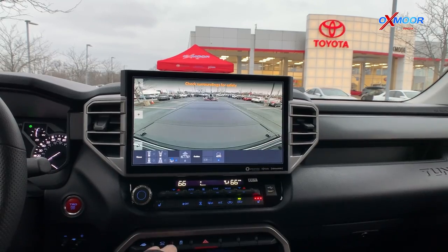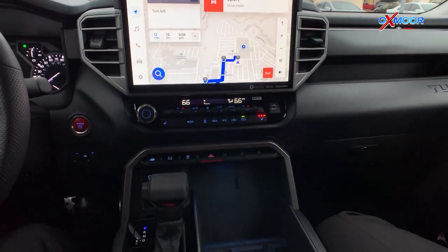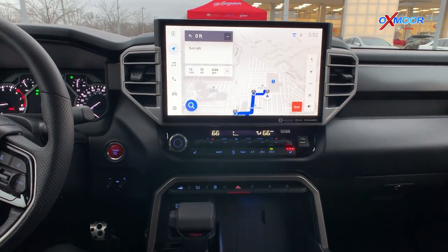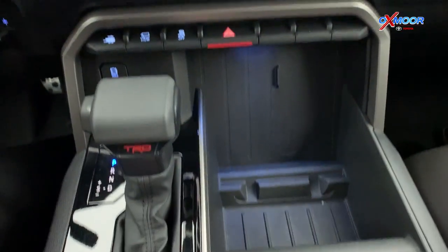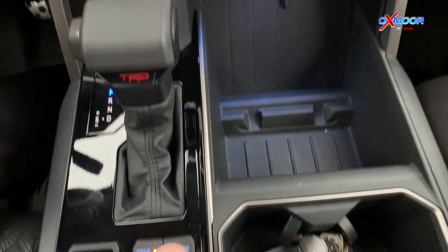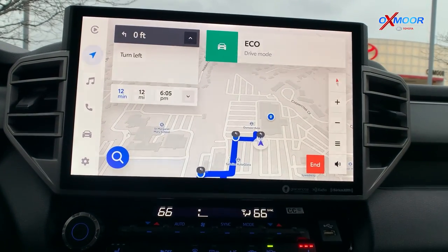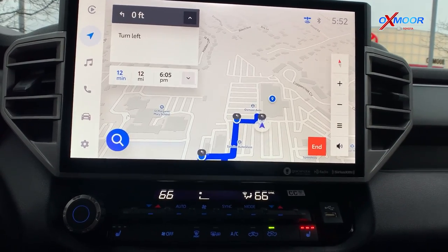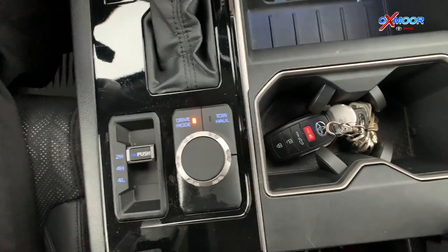The all-new Tundra features different driving modes. You've got sport mode, which sharpens the throttle and changes the shift points in the transmission. You also have an eco mode that allows you to drive more efficiently for better fuel economy.